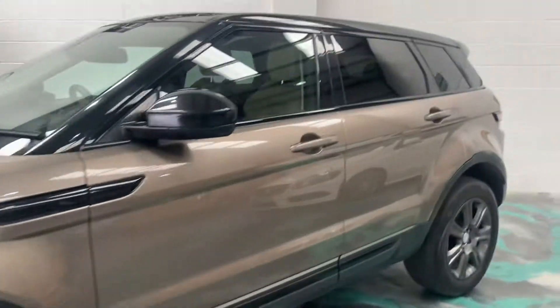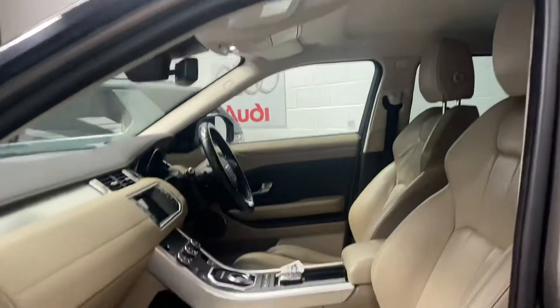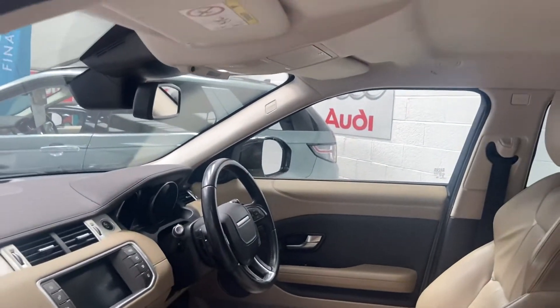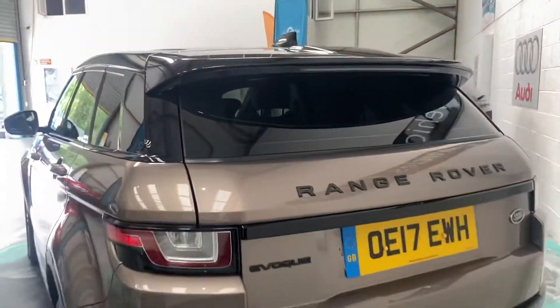It's at 92,000 miles, comes with service history, privacy glass to the rear, electric seats which are heated also, cream leather interior, satellite navigation, and a multi-function steering wheel with cruise control. Beautiful car as you can see, and there are parking sensors also.